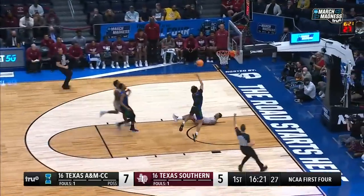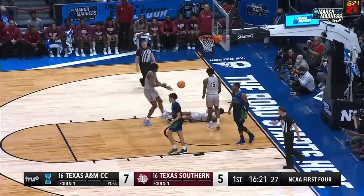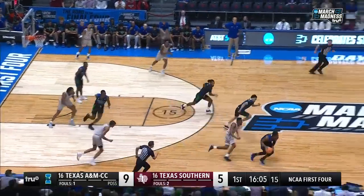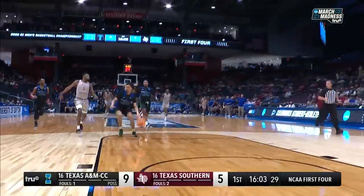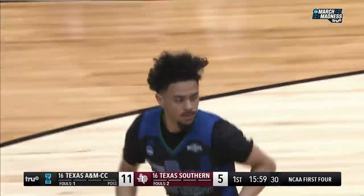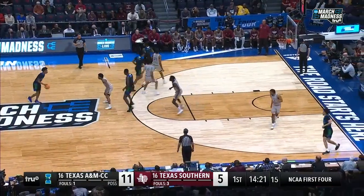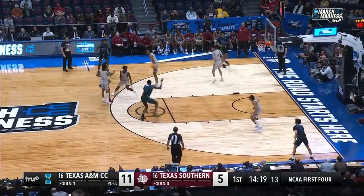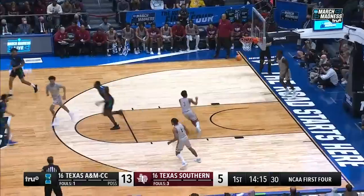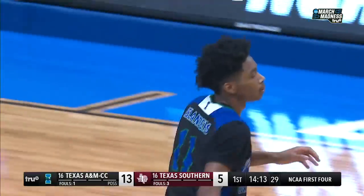Into the open floor, it's Tennyson high-stepping to the basket. Count the bucket and the blocking foul. Right out of the gate, here comes Tennyson again off another turnover by Texas Southern. The Islanders are going with the bigger front line, and Baramade is able to slam it home — he brought it home with a little shocker.